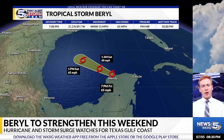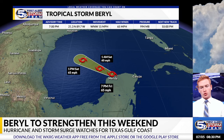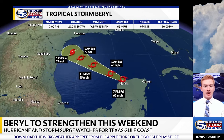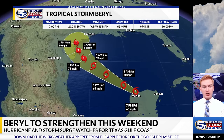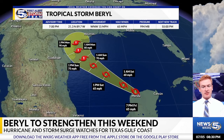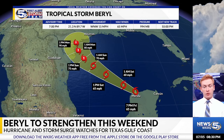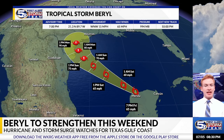It'll keep moving to the west and northwest. By 1 p.m. Saturday, still weaker — it'll take some time to reorganize. But once it does, it moves into an area with less shear and very warm waters. You'll notice by 1 p.m. Sunday, 75 mph winds, back to a Category 1 hurricane.